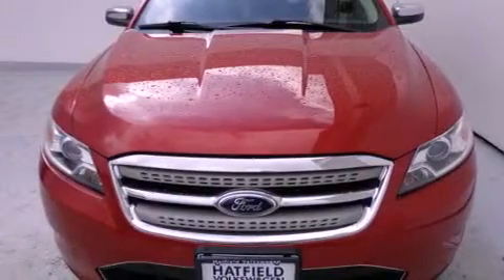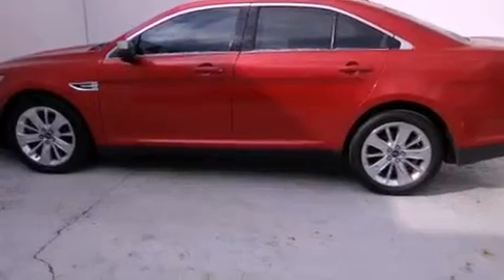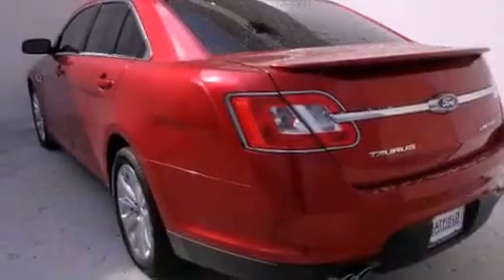Its top features include a rear-view camera, a power sunroof, heated seats, a low-tire pressure indicator, Cirrus satellite radio, and traction control and stability control systems.